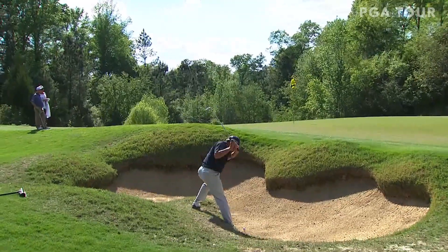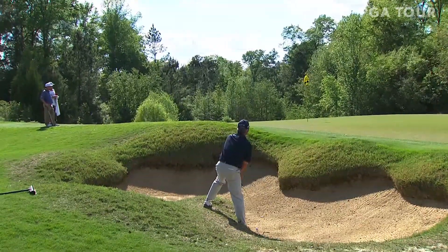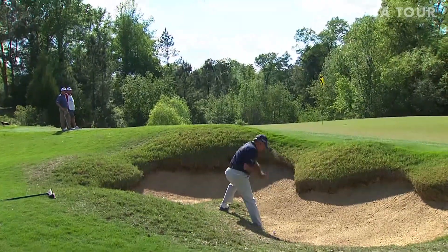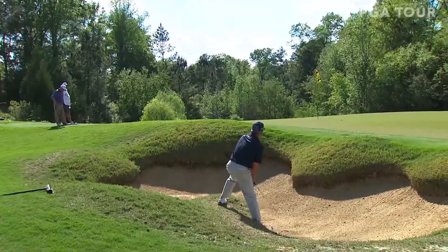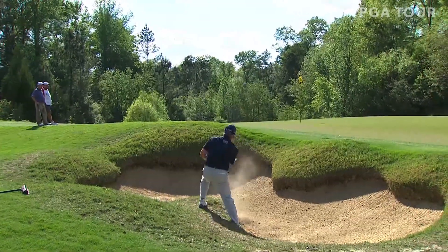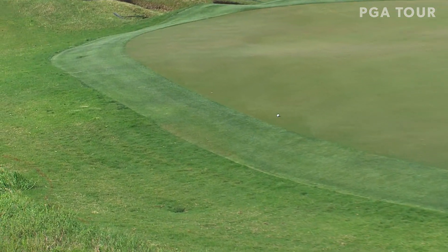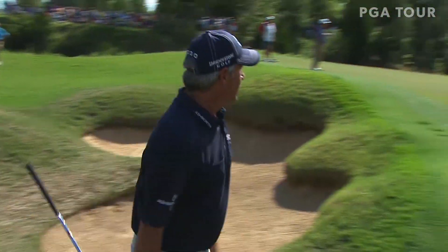He's got the face set wide open. Keep the face wide open, cut across it. Slow down — roll off the back edge. Not much of a chance there.